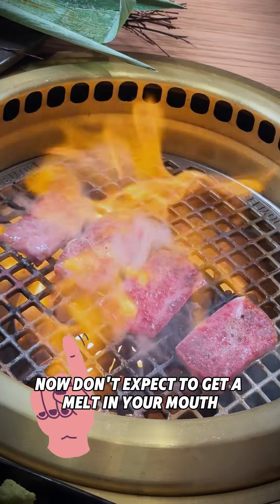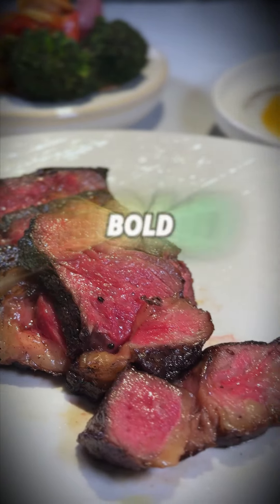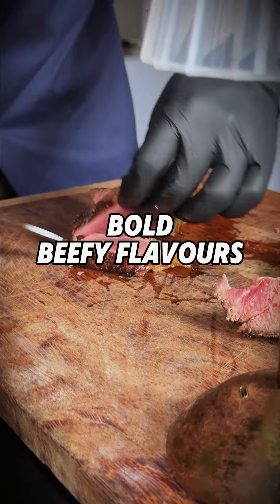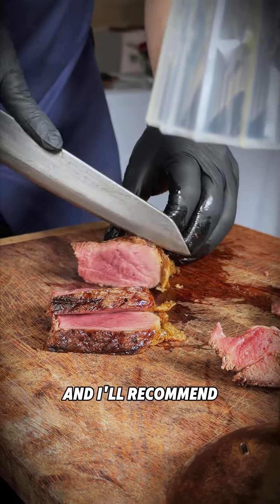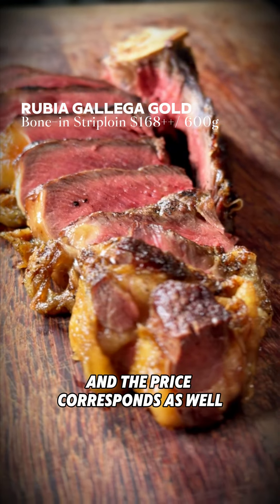Don't expect to get a melt-in-your-mouth A5 Wagyu experience. Instead, expect bold beefy flavours with a good chew. I'll recommend the bone-in strip loin, and the price corresponds as well.